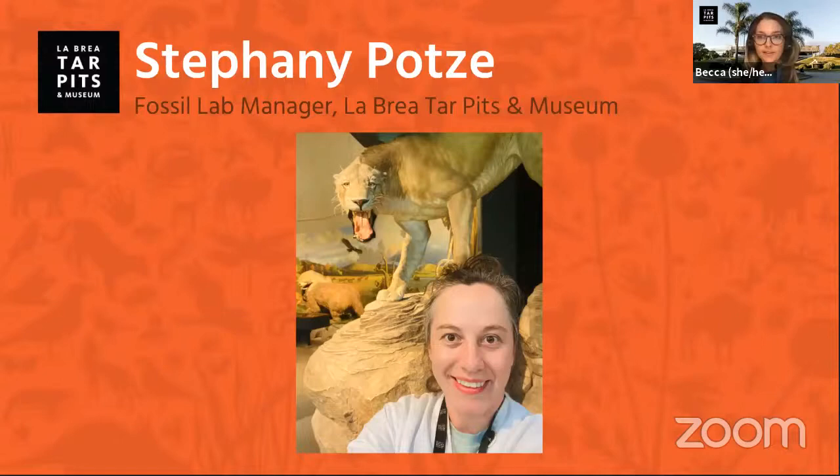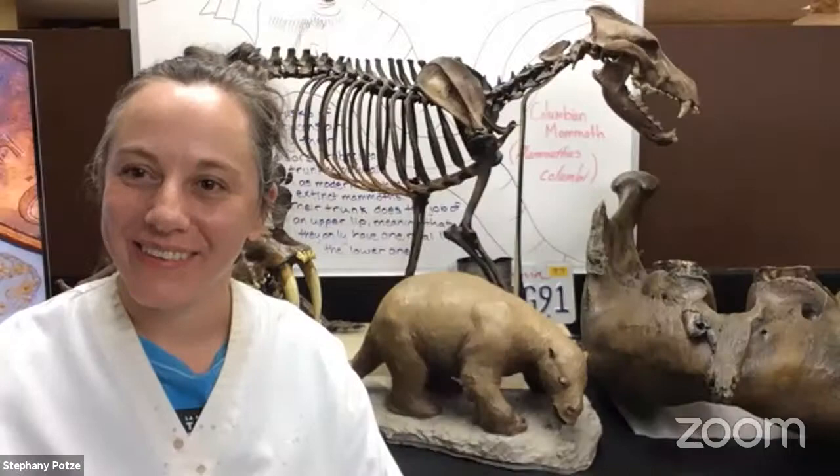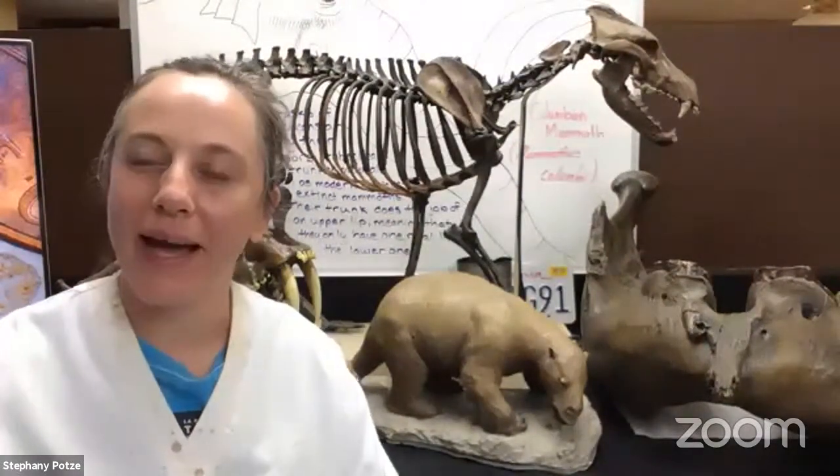She's going to give us an overview of everything that happens after we excavate. Hi Steph, thanks so much for joining us. Hi Becca, hello friends. Well go ahead Steph, tell us all about it. Thank you Becca, and hello friends.